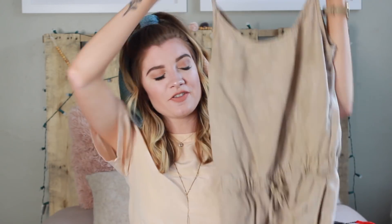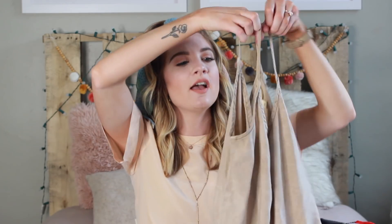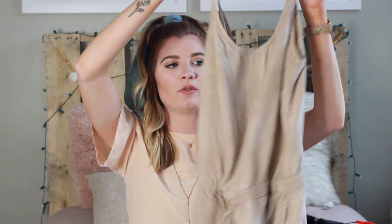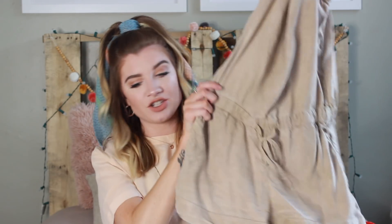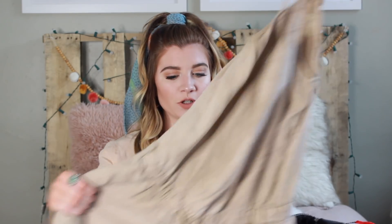I have another romper from Goodwill — it's the brand Cloth & Stone, which I looked up and is actually sold at Anthropology. I probably never would have bought this unless I found it at Goodwill! It's a really nice nude color, super soft, and my favorite part is the open back — you can wear it with a cute bralette or over a swimsuit. It ties in the front and it's just shorts. Very comfortable — I love rompers for summer.